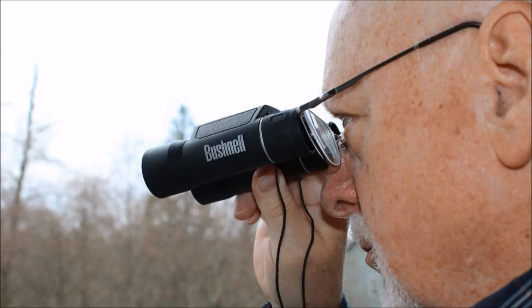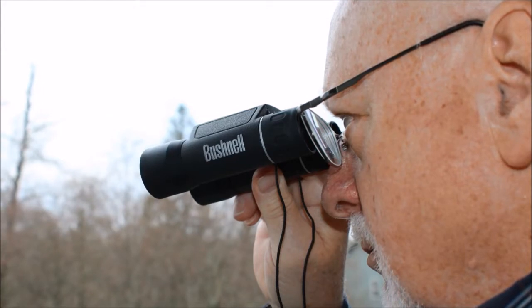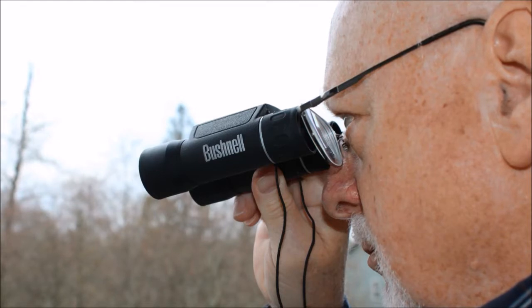My field glasses come in handy when I am trying to get the lay of the land around me or of the mountains off in the distance. That can, at times, tell me whether those mountains are sedimentary or some other rock type.